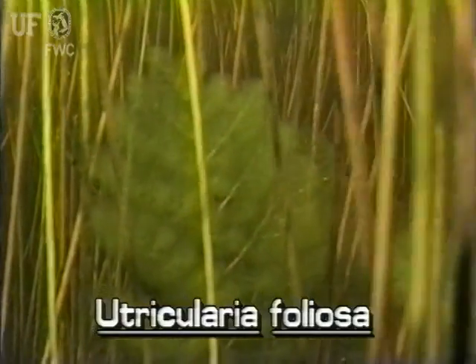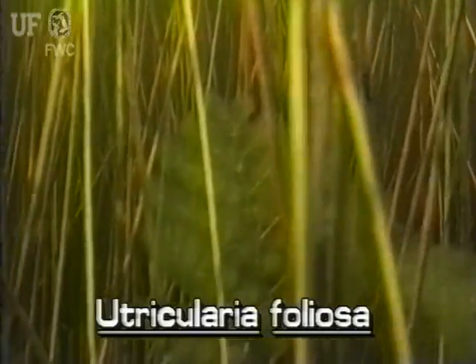Utricularia foliosa is often found only a couple of inches below the water surface. However, it does grow as deep as four feet.